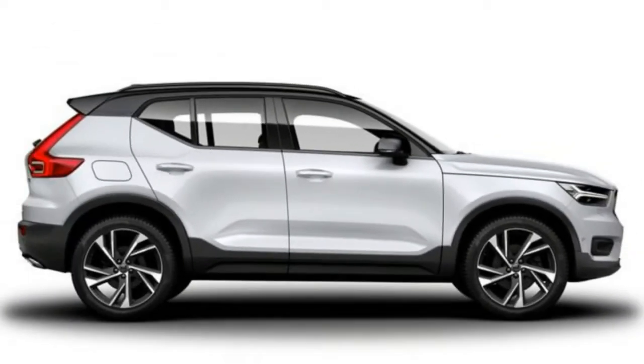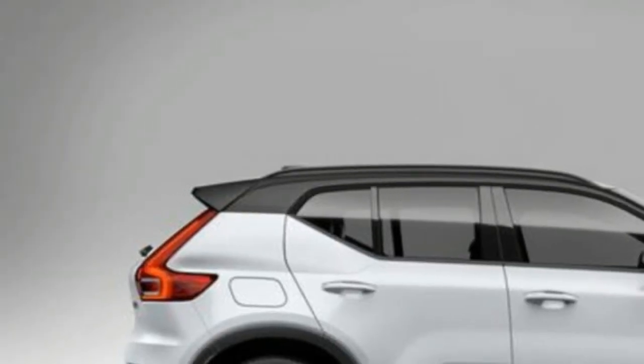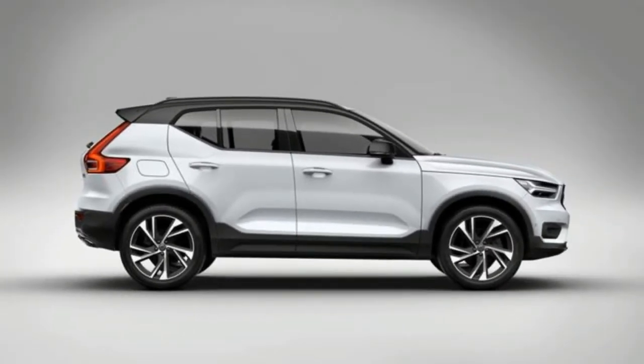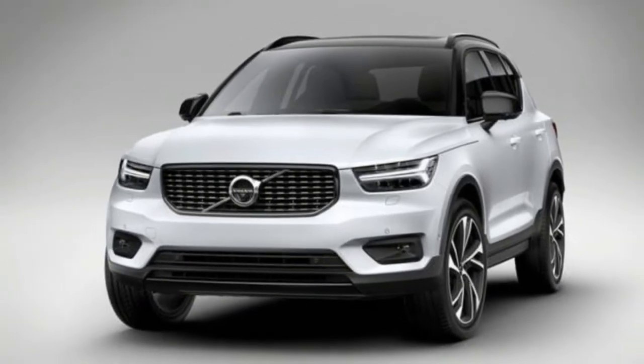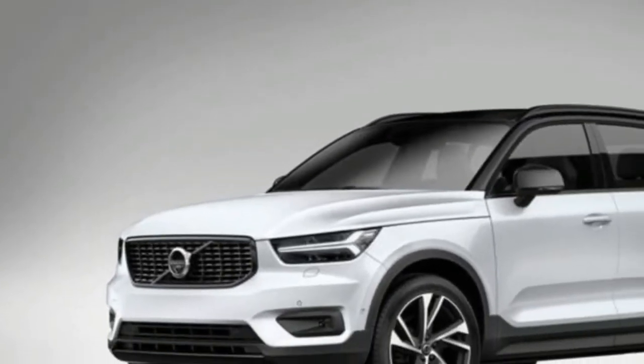The XC40 is Volvo's first model with inductive charging for cell phones and the first to offer an auto-sharing option for family and friends. It is likewise the first auto to offer the subscription service Care by Volvo, which the organization calls a straightforward, hassle-free alternative to renting or purchasing the SUV.